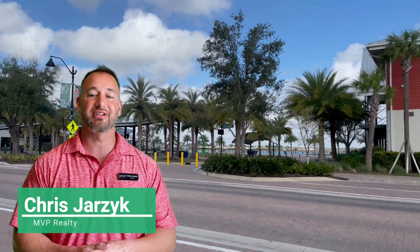What's going on everyone? Chris Jarzik, your Southwest Florida Realtor here with MVP Realty. Thanks for tuning in. Today I wanted to talk to you about a hidden gem here in Southwest Florida — Babcock Ranch.